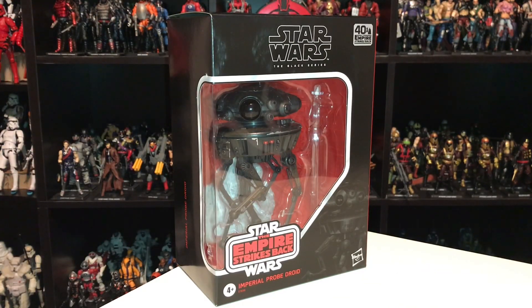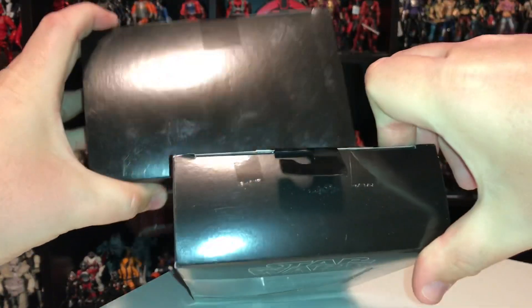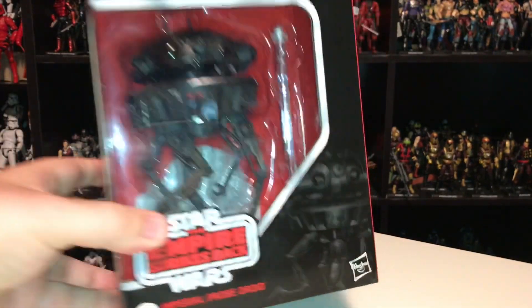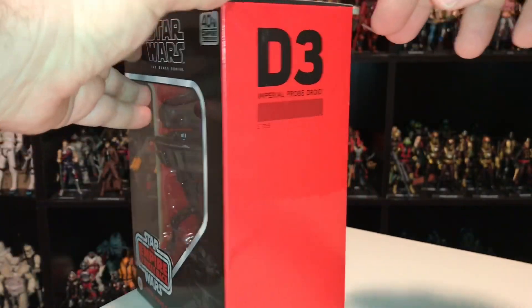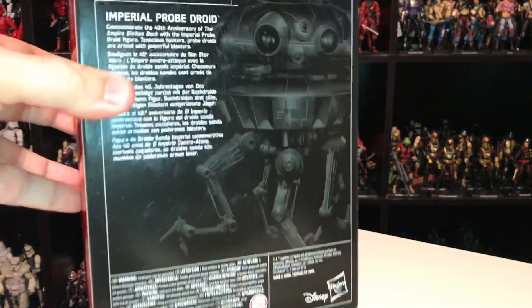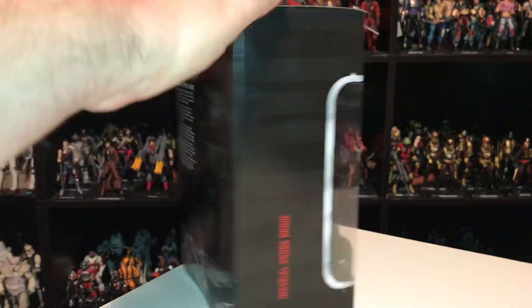Here we have the Imperial Probe Droid inside of the box. Now this is a deluxe figure, so it's a little bit larger than the standard Black Series. Bringing Dooku up for comparison, you can see the Imperial Probe Droid is about twice his size. The box is pretty much the same — a little bit of artwork in the corner, the standard red background, black box, numbering on the side. The D3 designation — I assume maybe that's for deluxe figure. On the back you see a bit more of that artwork as well as a little bio for the character.